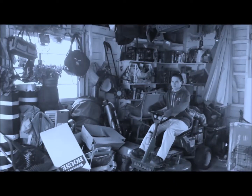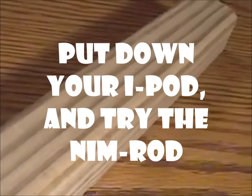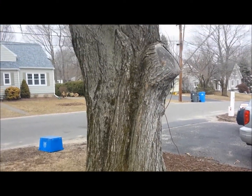Is your garage overcrowded? Do you have too many tools? Well, it's going to get a lot easier because we're bringing to you the Nimrod. For our product, we only use the best timber around. Nothing but the best.